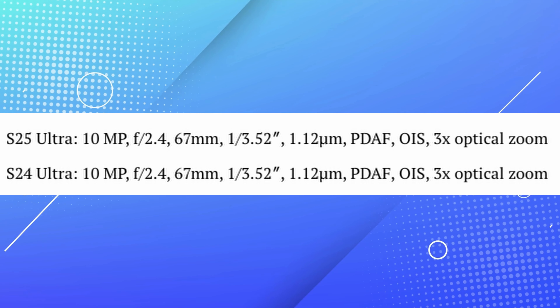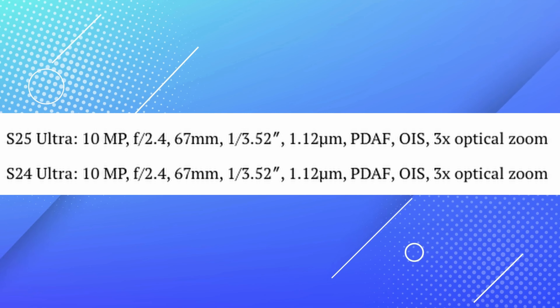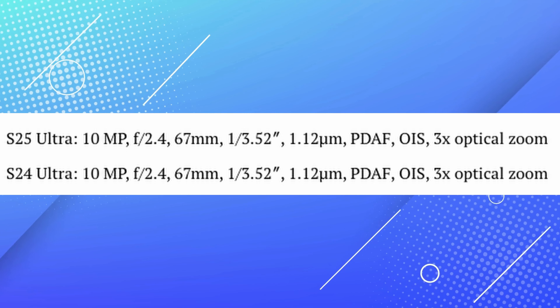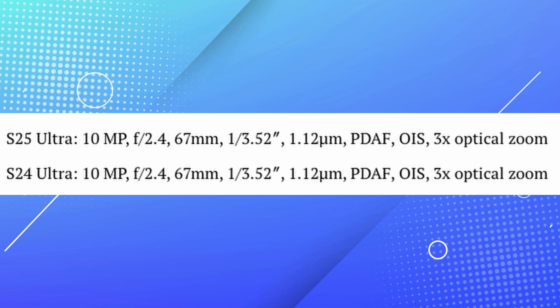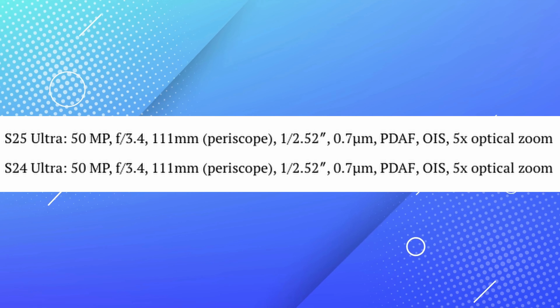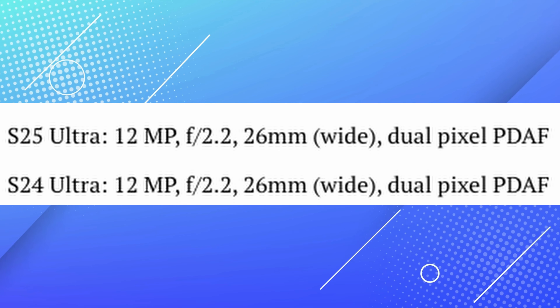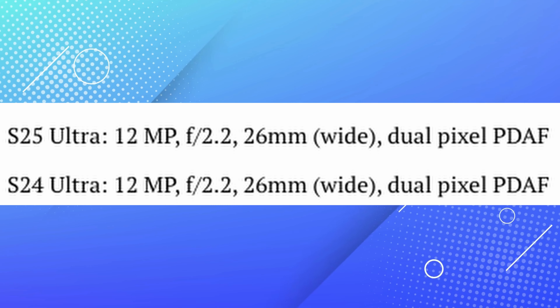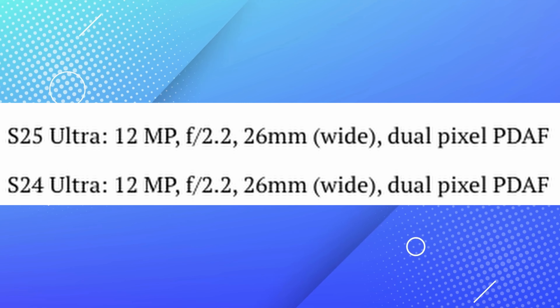Next up would be the Telephoto — again, I don't see any differences within that Telephoto camera. The periscope camera is also exactly the same at 50 megapixels. And then the front camera is still the same. So really, the only difference is that Ultra Wide, which we've mentioned in the past, but I just wanted to show you a side-by-side comparison in case you were curious about the differences.